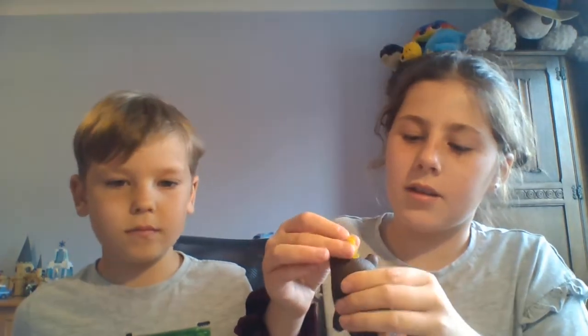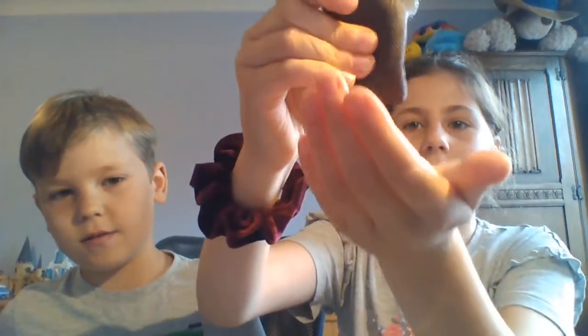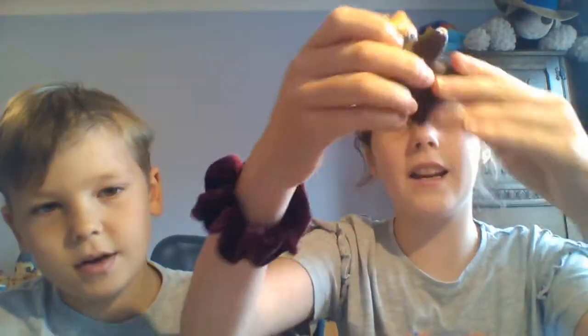Last but not least, this is the sloth slime toy Brandon was talking about earlier. It's a little sloth with a pot of slime and you put the slime in and it poops out the slime. Let me get some of it out — it looks a bit gross. Come on, empty onto the table so people can see. I can't get it out right now.